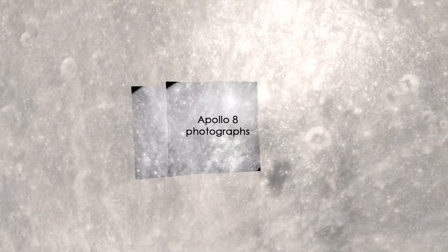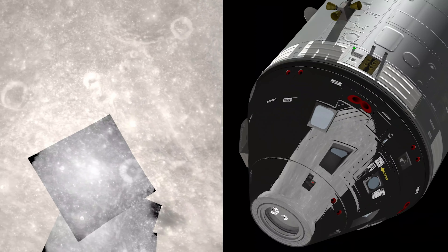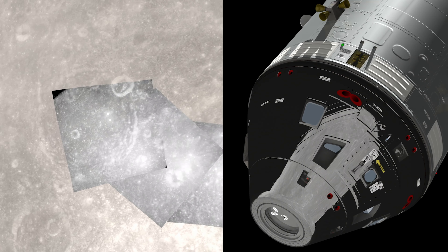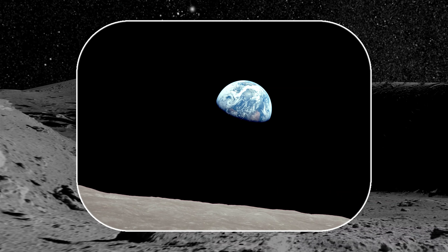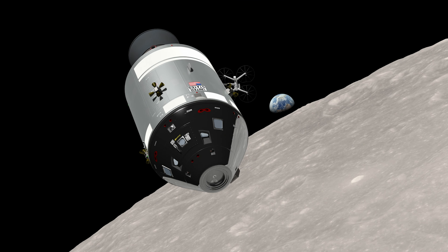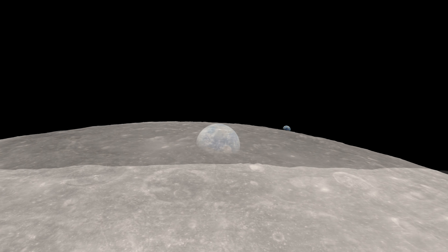These photographs, matched with LRO's high-resolution terrain maps, show that Borman was still turning Apollo 8 when the Earth appeared. It was only because of the timing of this rotation that the Earthrise — which had happened on Apollo 8's three previous orbits but was unseen by the astronauts — now came into view in Bill Anders' side window.